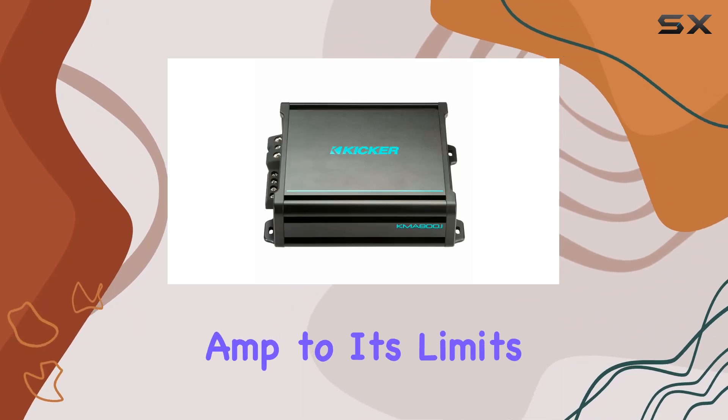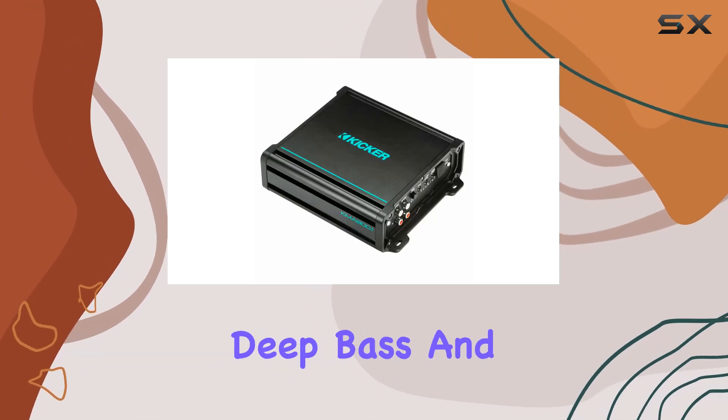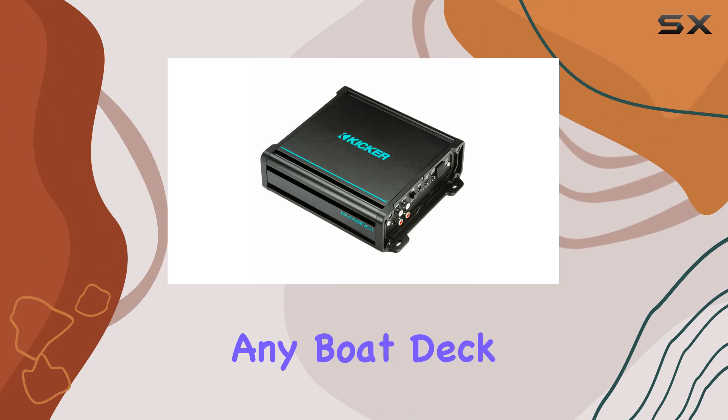Pushing the amp to its limits, at 1 ohm, it unleashes a full 800 watts of power, ensuring deep bass and vibrant sound that can fill any boat deck or marina.